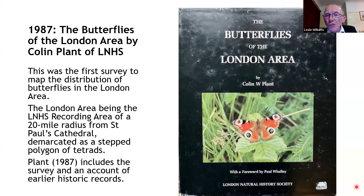The 1980s atlas gave us a much better idea of where butterflies were and their distribution. It was based on the London Natural History Society recording area — a 20-mile radius from St. Paul's Cathedral, demarcated as a stepped polygon of tetrads. A tetrad is two kilometres by two kilometres, giving four square kilometres. Monads are one kilometre square. Colin Plant's book also gives information on the first historic records for butterflies in London, sometimes going back to Elizabethan times or earlier.